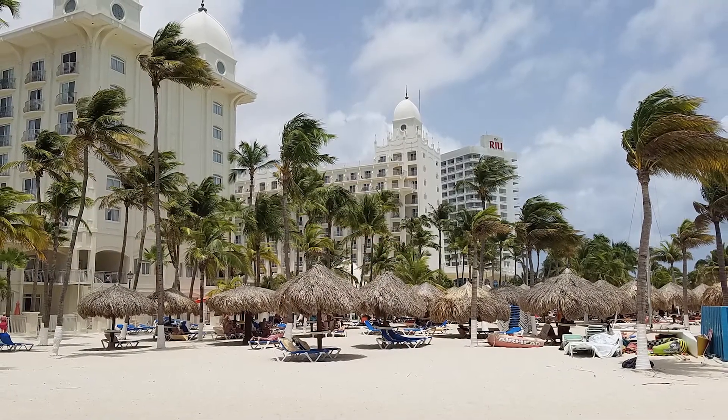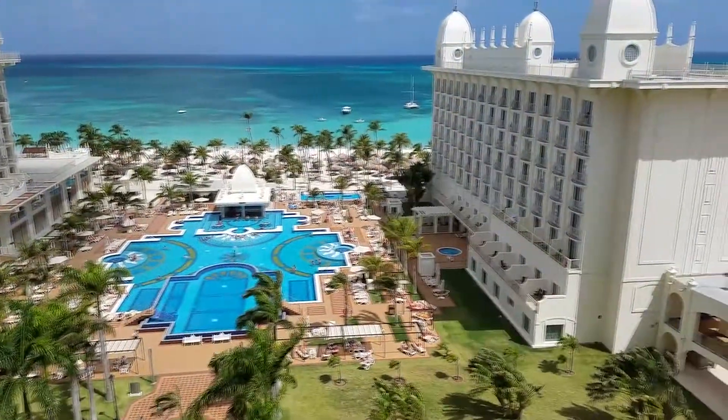To get access to our full review and all of our pictures and videos, click on the link below. See you at the beach!